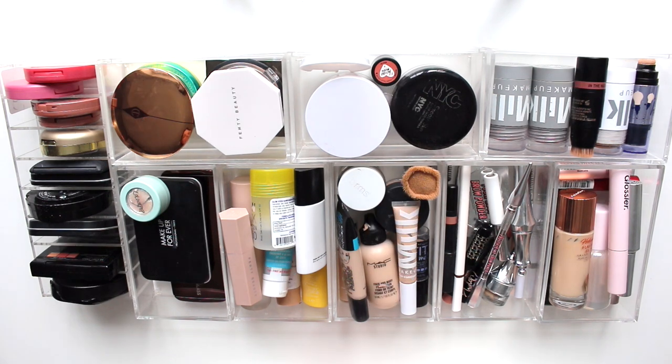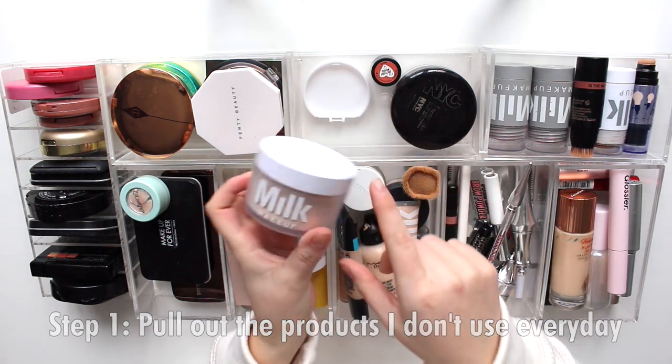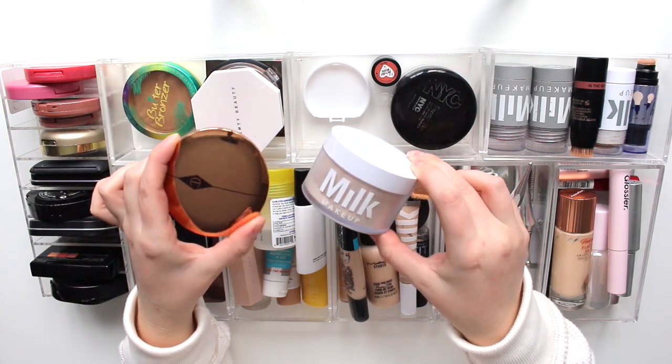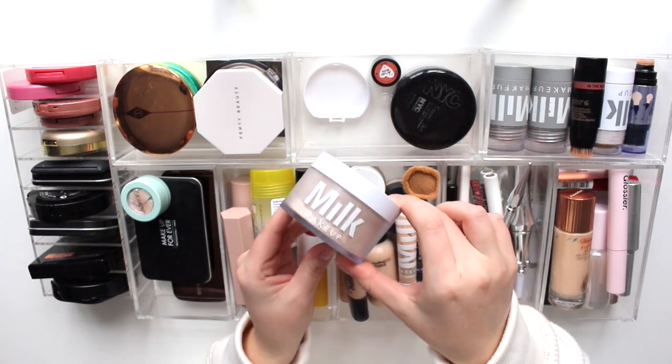I'm not exactly sure if I should go by category or if I should just pull out stuff that I don't use on a daily basis. I think I'm going to do it that way. So first of all, I don't use my Milk Makeup setting powder every day — I tend to go for my Charlotte Tilbury pressed powder instead. So this is something I can put in the drawer beside me versus in the top drawer.